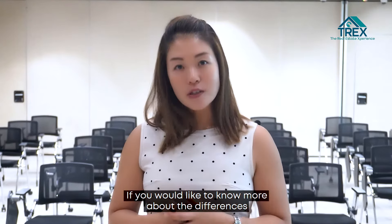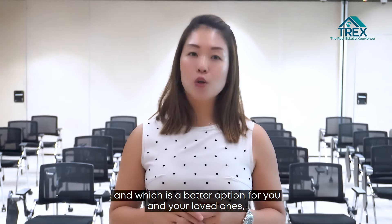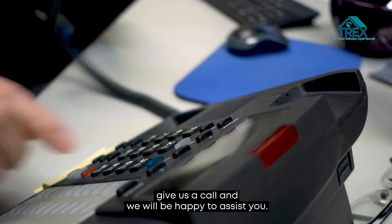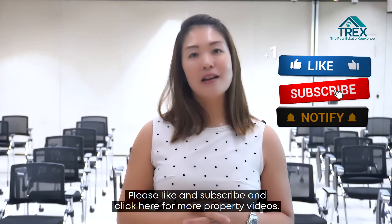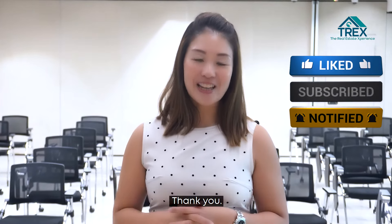If you would like to know more about the circumstances and which is a better option for you and your loved ones, give us a call and we will be happy to assist you. Please like and subscribe and click here for more property deals. Thank you!